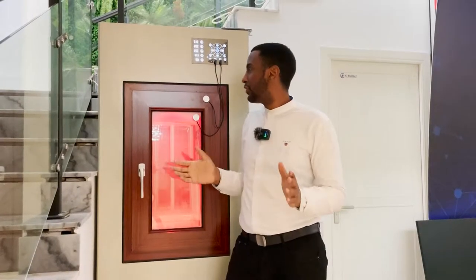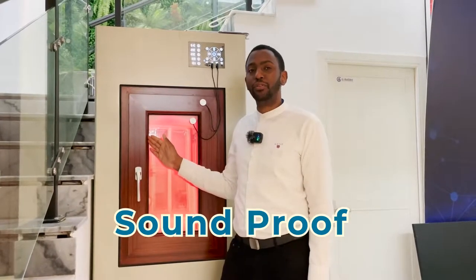Hi there! What are the things that you need to consider when buying your windows? Today I will introduce to you this soundproof and temperature control window.